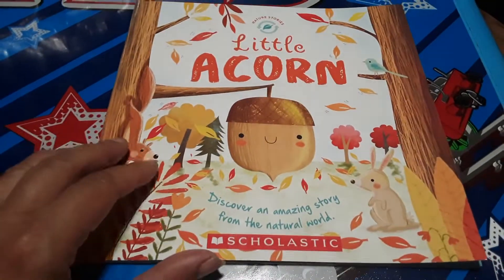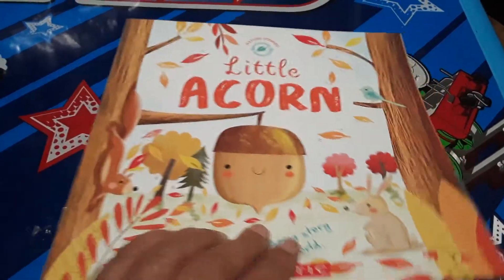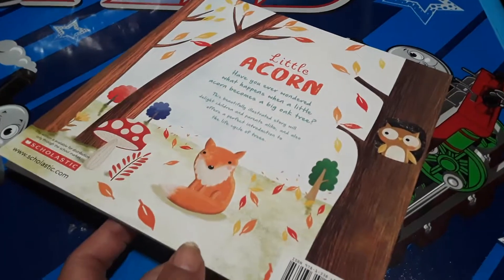This one is The Little Acorn, and this is a story about how an acorn becomes an oak tree.